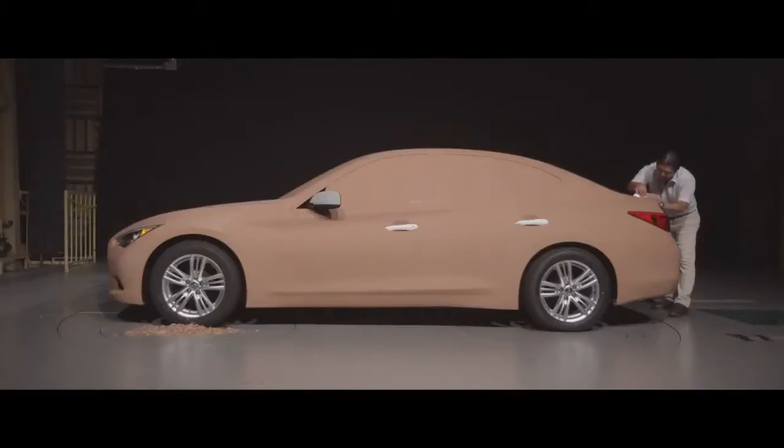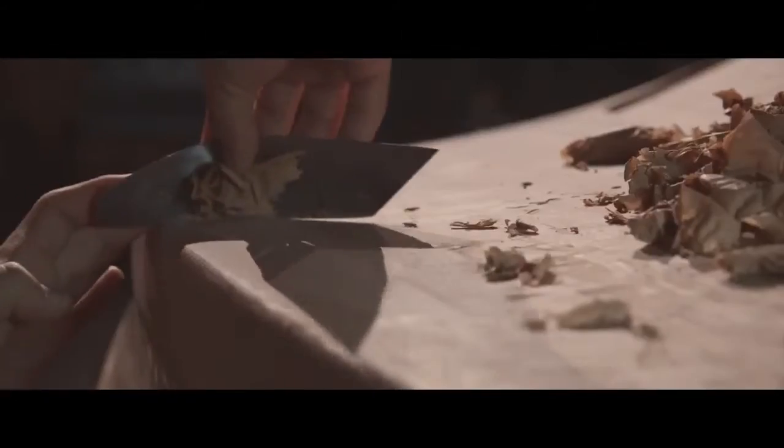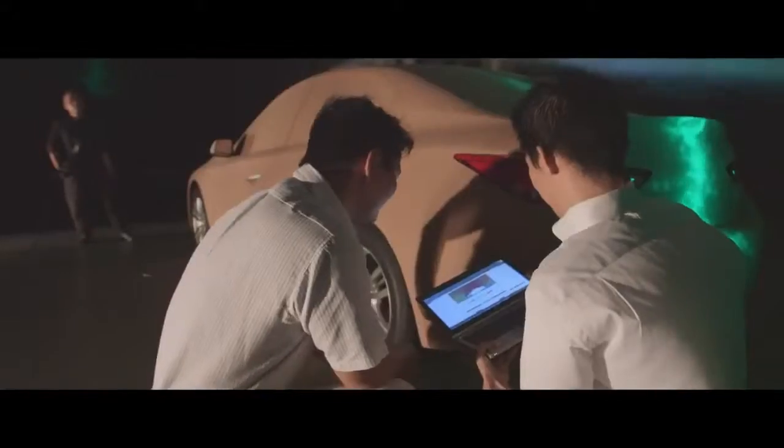We tried more than a thousand types of shapes. Infinity put as much effort into developing their cars as we do. I put all of my efforts for more than three years into this process. Finally, we achieve the target.